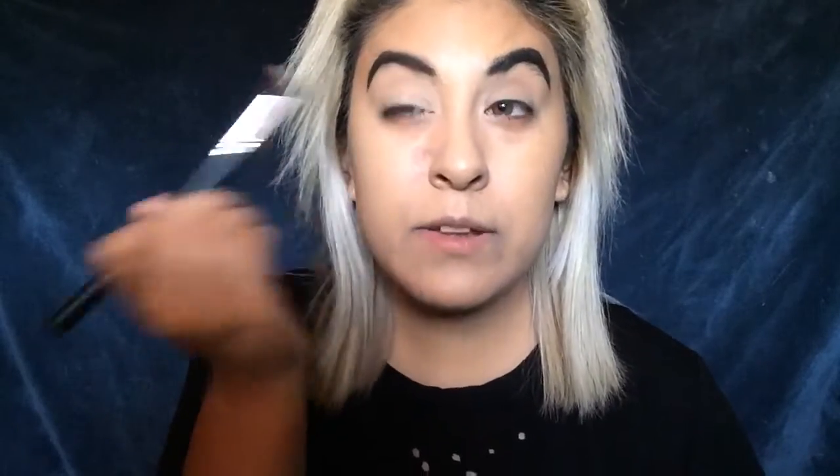Now we're going to move on to the eyes. You can use an eye primer — it helps shadows stay on longer, look more vibrant and pigmented. I really don't use an eye primer; I just use concealer. I just dab a little and blend it out with my finger. Then I like to set it — I'm taking my NYX face powder in the shade Buff — actually Beige — and just setting that concealer so the eyeshadows apply nicely and don't slip around.